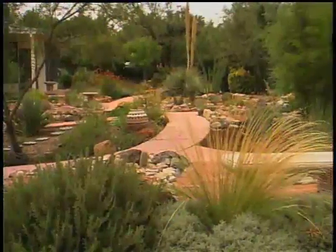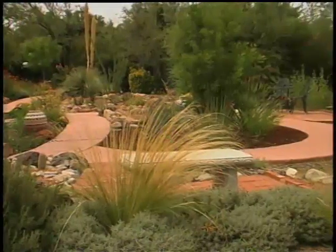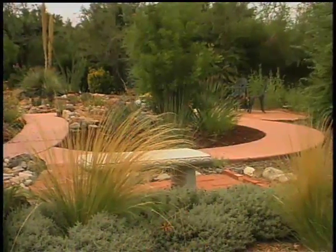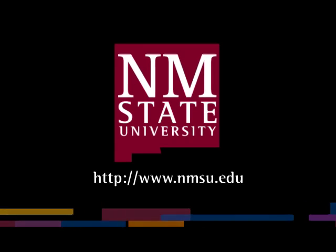Southwest Yard and Garden toured xeriscapes throughout the southwest that illustrated the application of these seven principles. The preceding was a production of New Mexico State University. The views and opinions in this program are those of the author and do not necessarily represent the views and opinions of the NMSU Board of Regents.